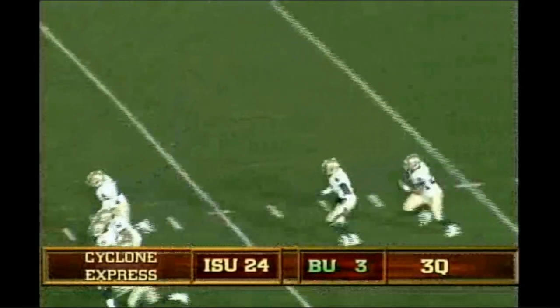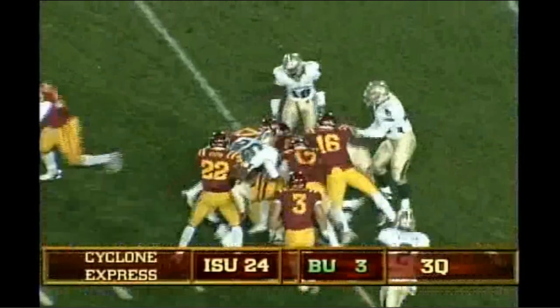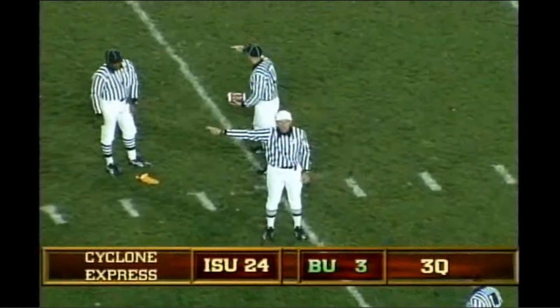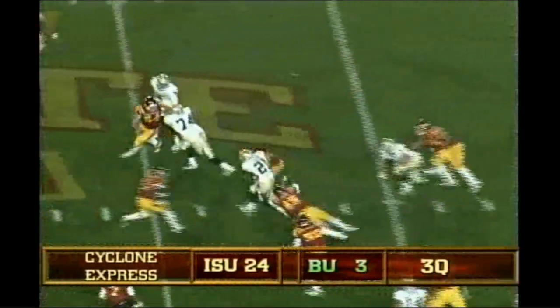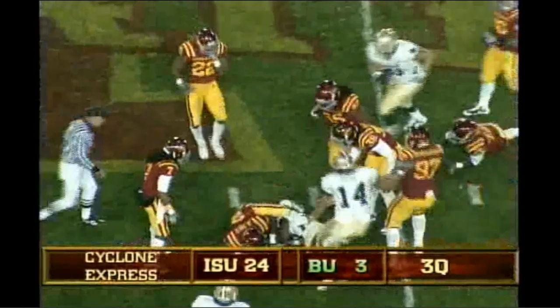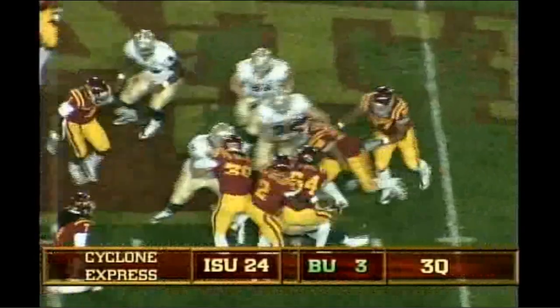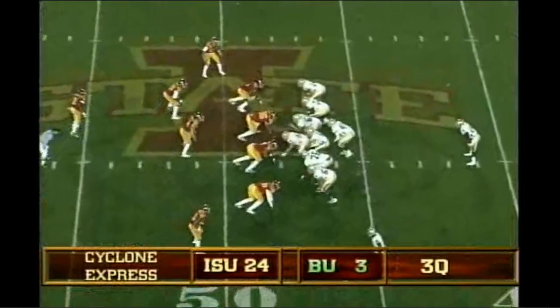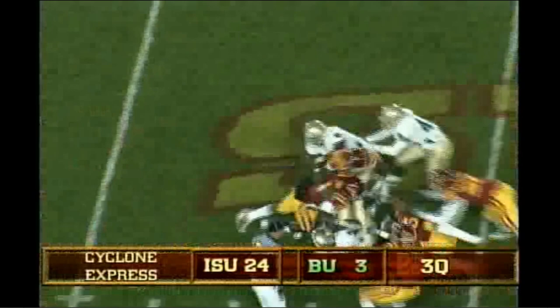Off the left side they go across the 20, stacked up again at the 25. Mike's not working, it's a personal foul. Zemanski in the shotgun, hands to Salubi, off the left side he goes, drives forward for about five. Iowa State has really got control of this football game. Salubi takes a handoff, he's stacked up. Zemanski under center now, gives to Salubi, off the right side, big hole, first down and more.